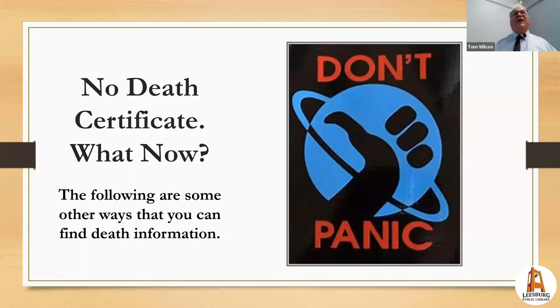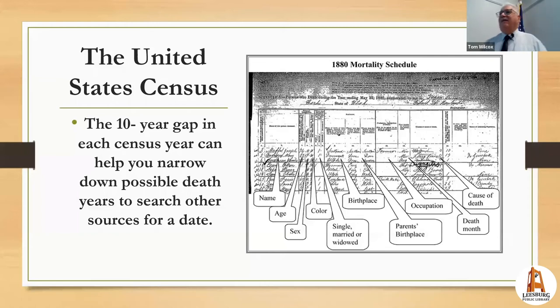What if there's no death certificate? Don't panic — as the Hitchhiker's Guide to the Galaxy says. There are ways to find a death when no certificate exists, because every state started requiring death certificates at different times. Florida, for example, didn't start universal death certificate registration until 1917.